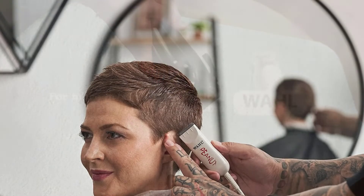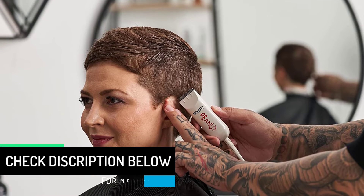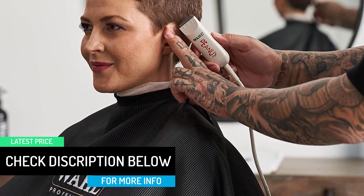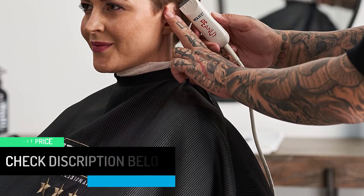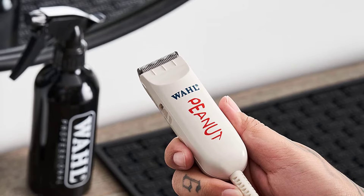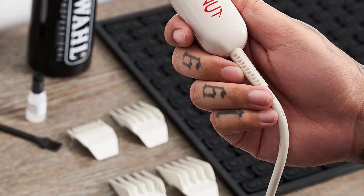cordless trimmers are overrated. He finds that trimmers you can plug into the wall have the power to last years compared to wireless ones where the battery slowly gets worse. Aside from having a cord, two other things he likes about the peanut are that it has the quality of any Wall product and comes with four attachments that he says are perfect lengths for trimming a beard down from a robust hedge in the winter to astroturf in the summer.